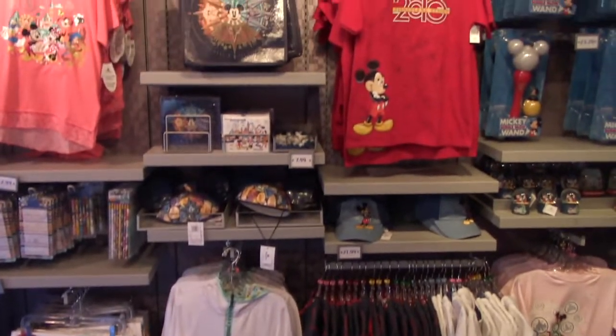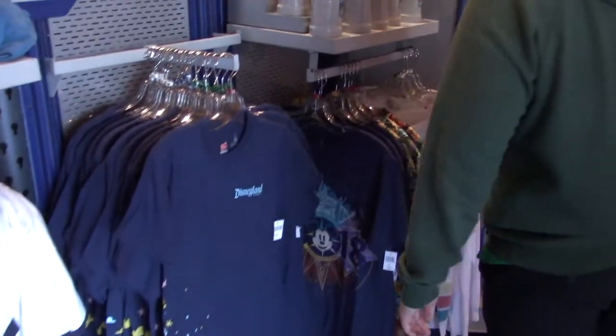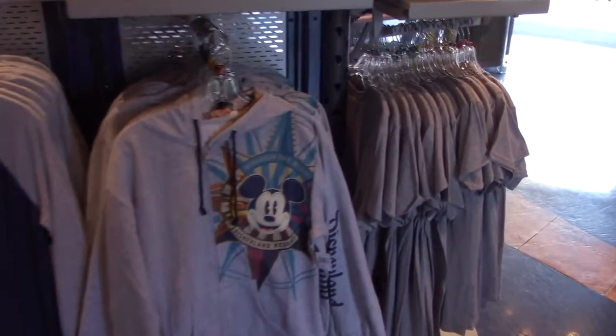This section is all 2018 Disneyland items — more shirts, really nice long sleeve shirts, and sweatshirts.